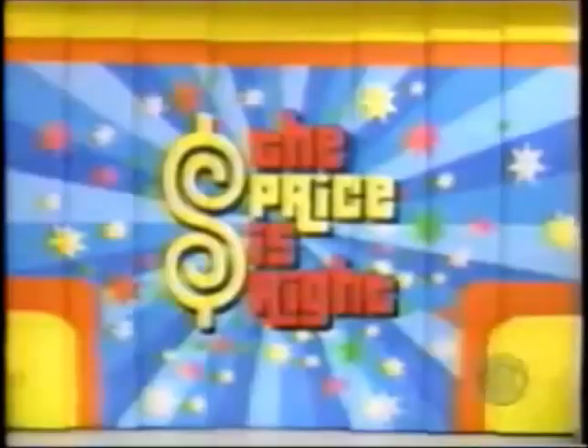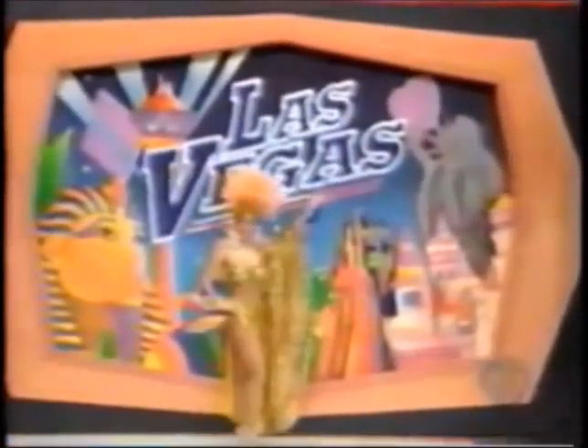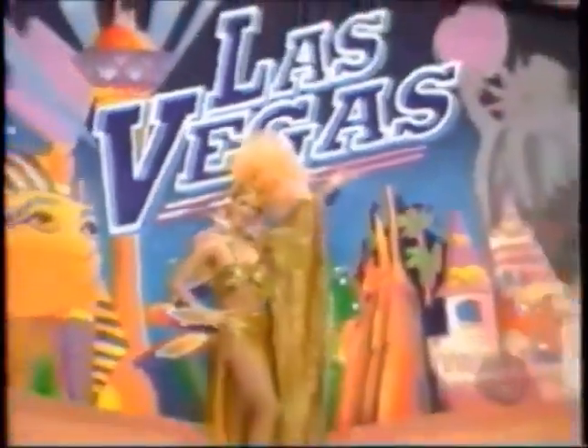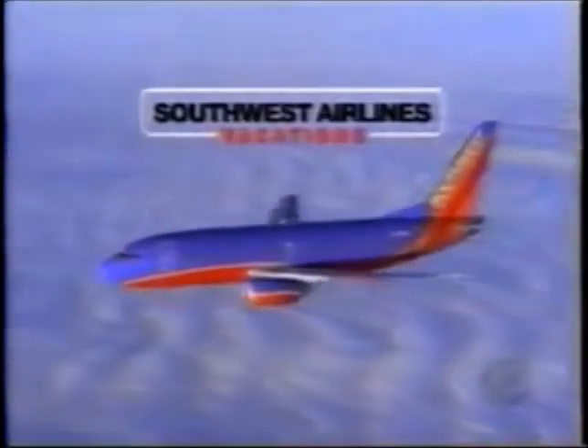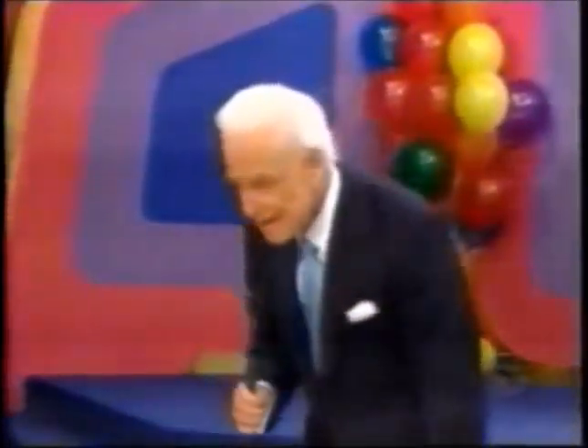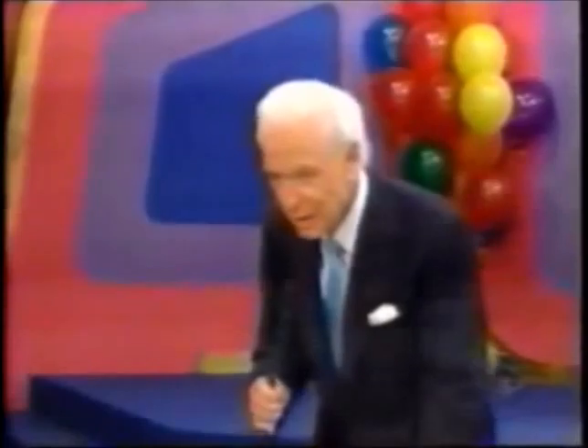Here is the first item up for bid today! It's an exciting trip to Las Vegas! You and a guest will fly round trip from Los Angeles to Las Vegas for a five-night luxury stay courtesy of Southwest Airlines Vacation, which are complete packages of fun including airfare, hotel and more! So pack your bags and be on your way to the perfect vacation from Southwest Airlines Vacation! That trip goes to the one of you four who bids nearest to the actual retail price without going over!